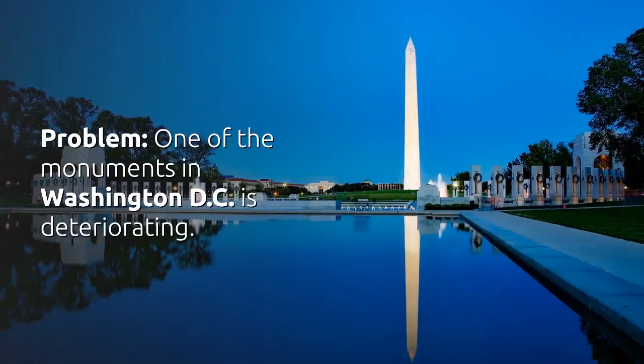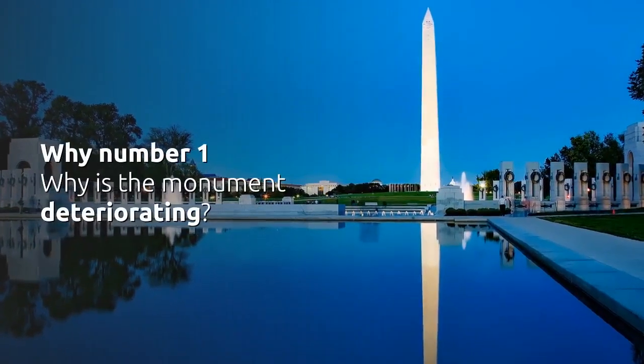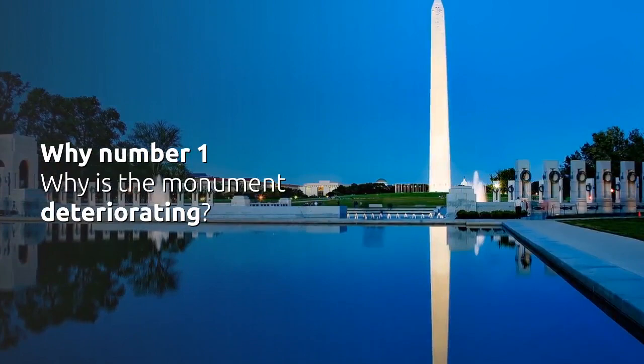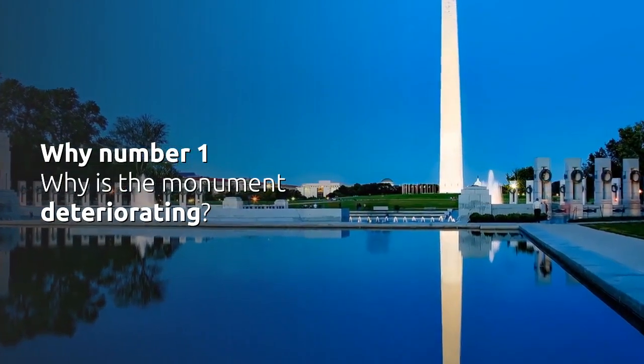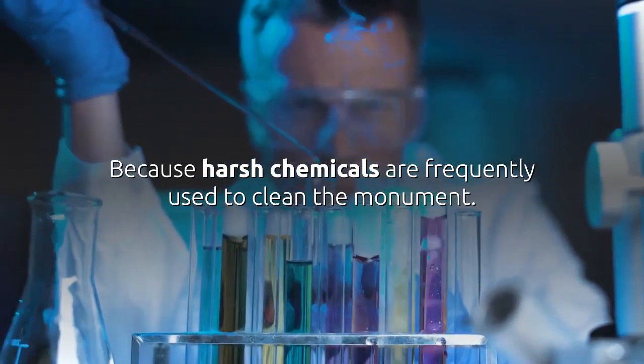Problem: One of the monuments in Washington DC is deteriorating. Why Number 1 — Why is the monument deteriorating? Because harsh chemicals are frequently used to clean the monument.